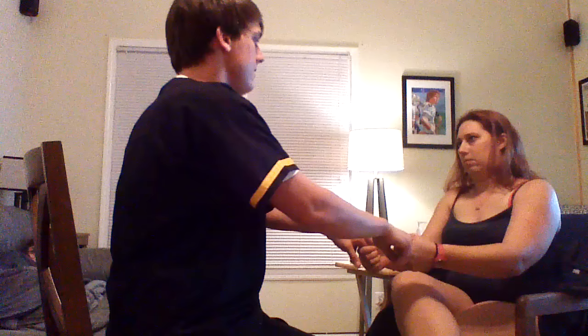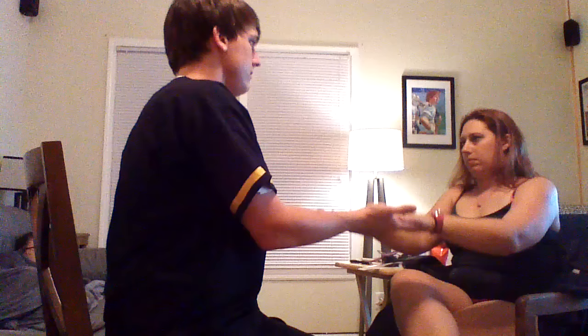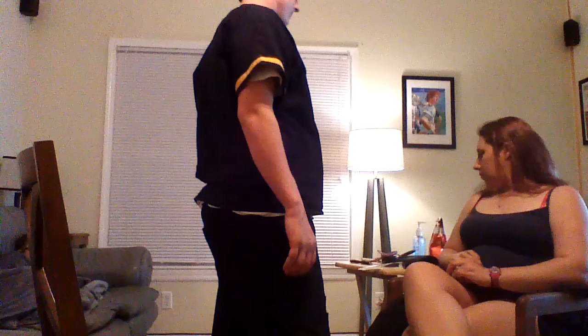Hand grasp — could you grasp my fingers please? Could you push up and then down? And could you do wrist flexion and extension? Everything appears normal there.